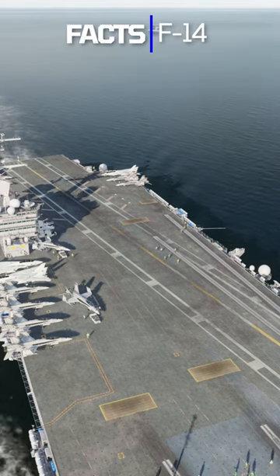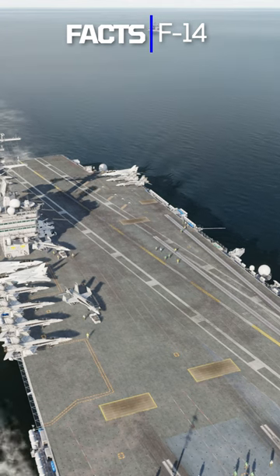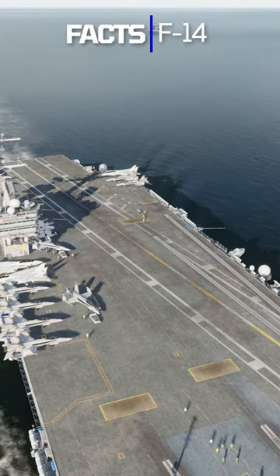The F-14's cockpit was designed to accommodate two crew members: a pilot and a radar intercept officer.